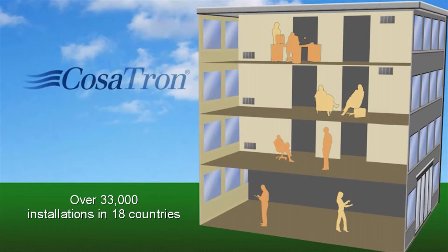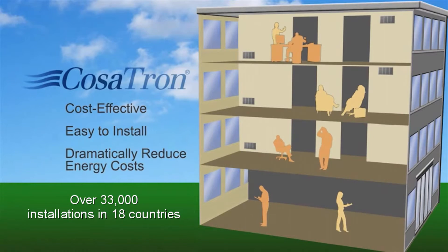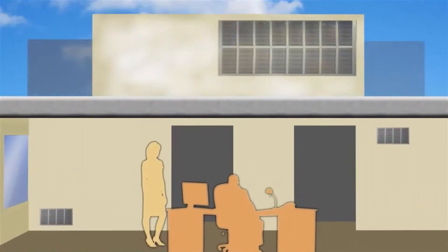COSATRON systems address all of these air purity issues with a cost-effective, easy-to-install system that can even reduce your heating and cooling costs. Here's how it works.